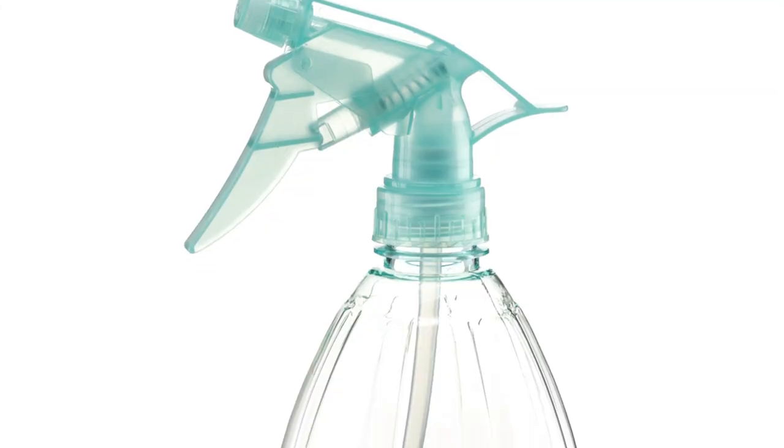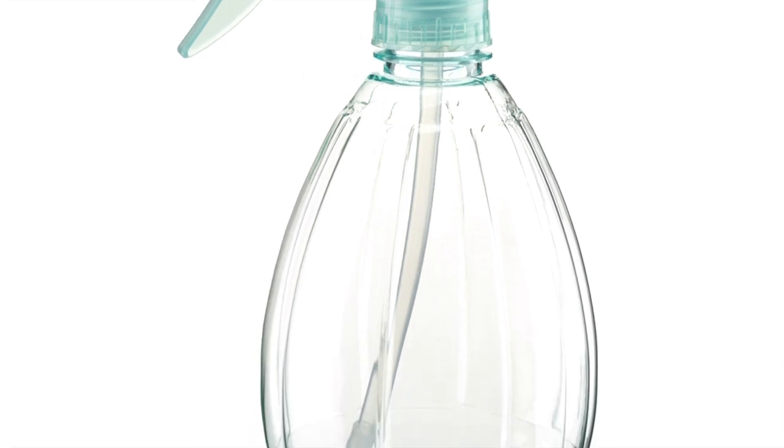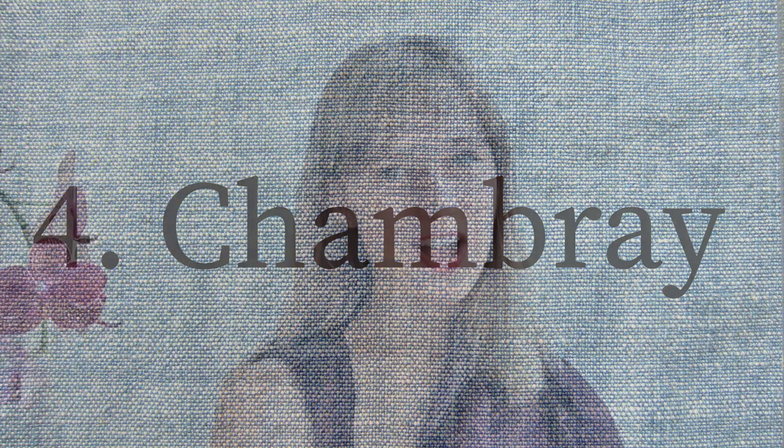I've heard that you can keep a spray bottle of water and vinegar on hand so that if there's any staining you can spray it right away before you throw it in the wash, to maximize the odds of getting rid of any stain.